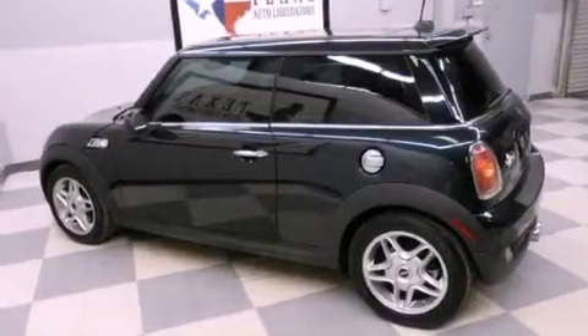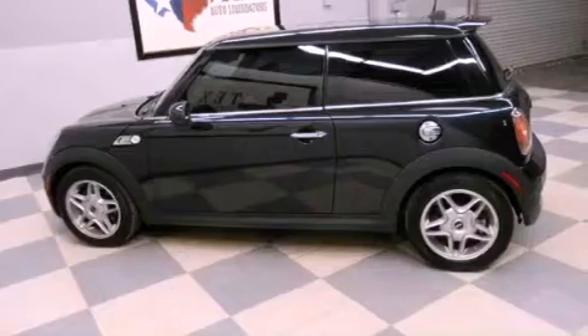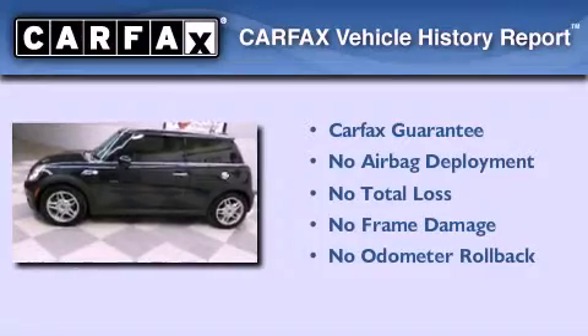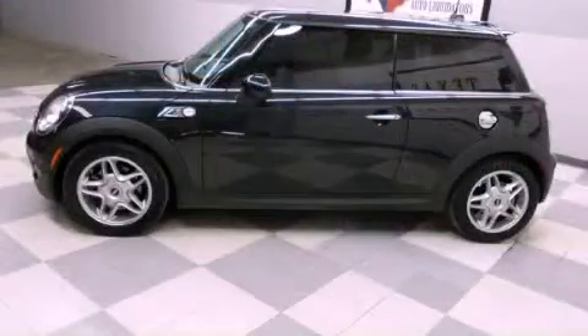With an EPA estimated rating of 34 miles per gallon on the highway, this vehicle is clearly a fuel efficient choice. Not to mention that this Mini qualifies for the Carfax buyback guarantee. Call or visit us right now and arrange your test drive today.